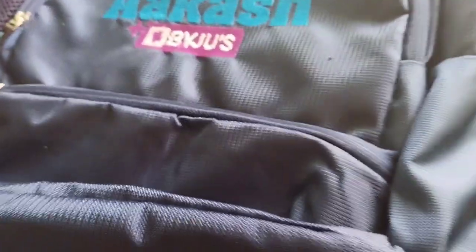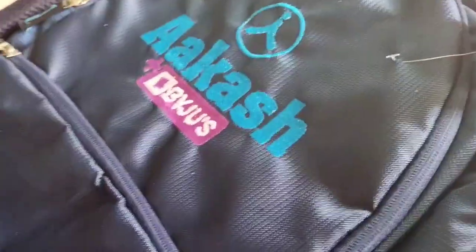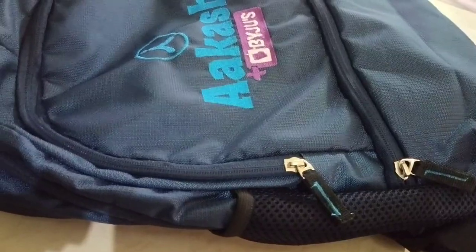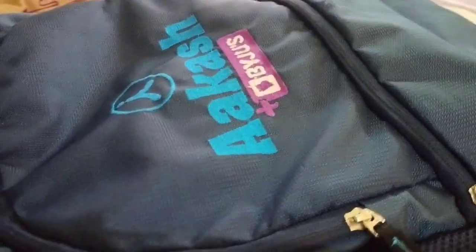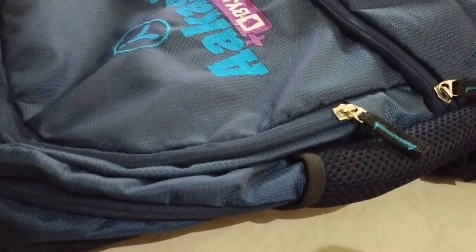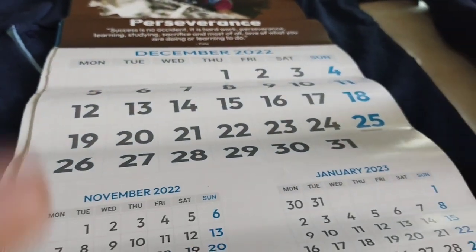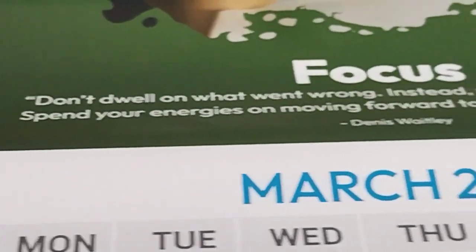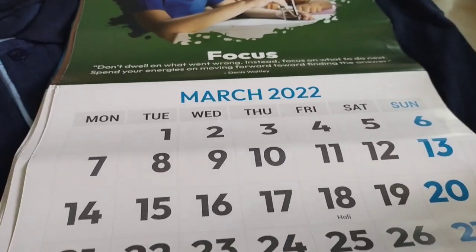Next is the bag, of course, again of Akash by Jus. Then there is the calendar, which includes beautiful motivational quotes written on every page — meaning every month's page.